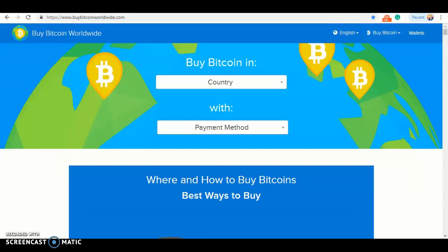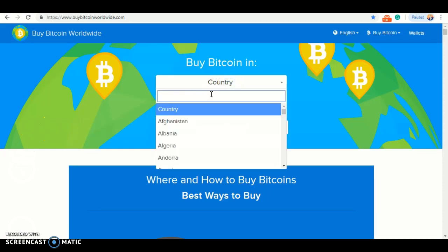In this video, I will be showing you how to buy Bitcoin on the BuyBitcoinWorldwide.com website. So let's get started. The first thing you want to do is click country and look for Germany. But the easiest way to find Germany is to click the search and type Germany in.